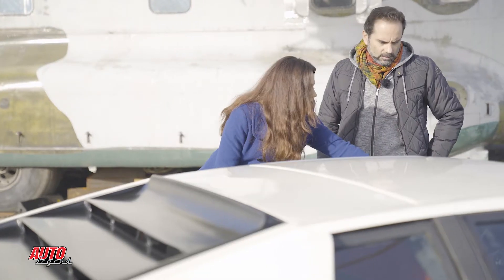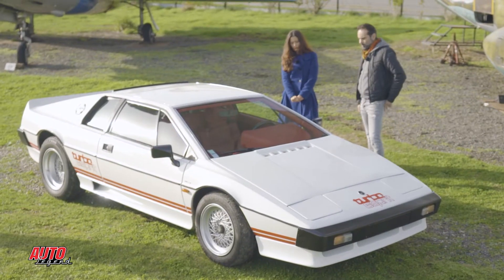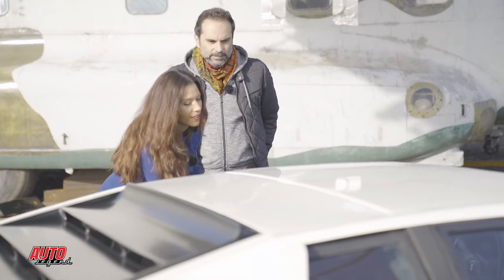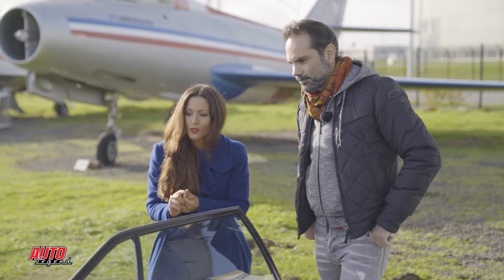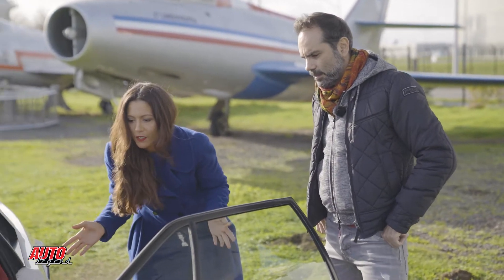La sellerie, je l'ai fait refaire en Angleterre. Tout ce que je n'ai pas fait moi-même a été fait en Angleterre. Il y a beaucoup de spécialistes là-bas — ils sont très soucieux de leur patrimoine. Que ce soit Lotus ou Jaguar, il y a beaucoup d'artisans qui refabriquent les pièces qui n'existent plus. Ils ont les moules, les modèles, absolument tout.